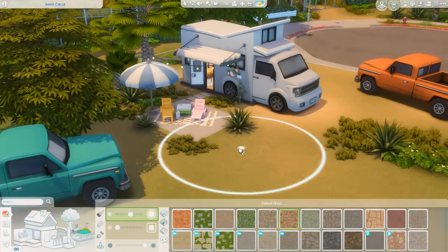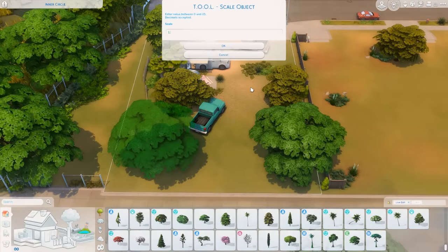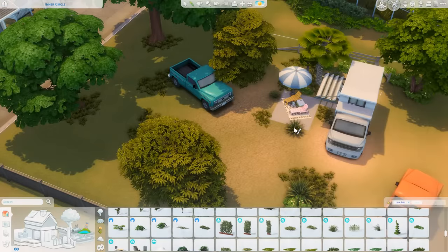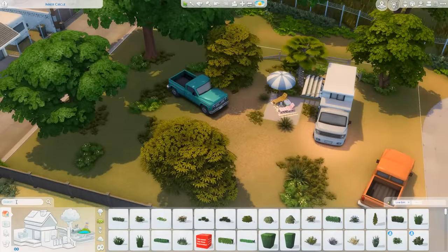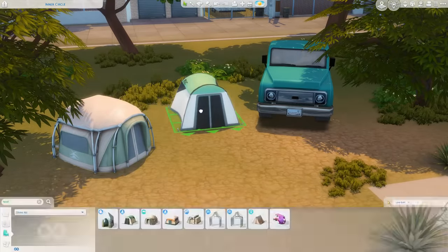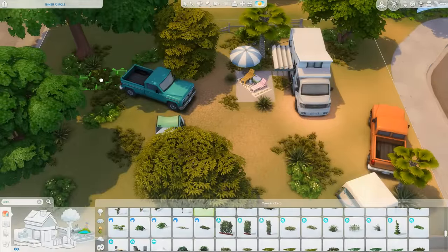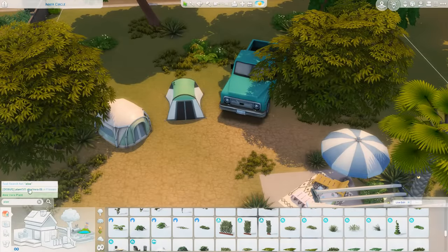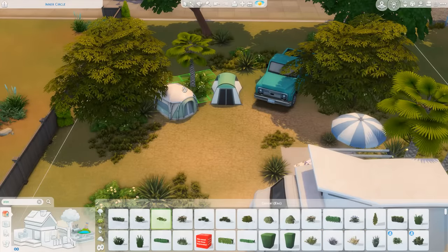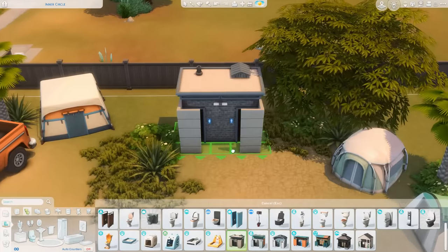Getting some more terrain paint — I wanted rocks as well as some sand with grass showing through, and some more trees out back because it was feeling a little bare. I also placed a couple of tents: since the trucks parked here aren't caravans, I figured the people had set up tents. The first one is from Snowy Escape and the other two are from Outdoor Retreat, which was our first pack that brought a vacation world and camping. I also added a bonfire in the middle so Sims can cook food, roast marshmallows, and hang out while camping on this lot.